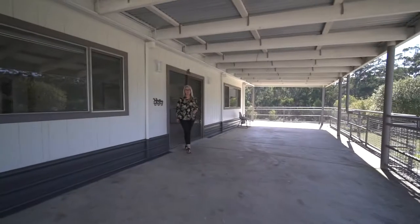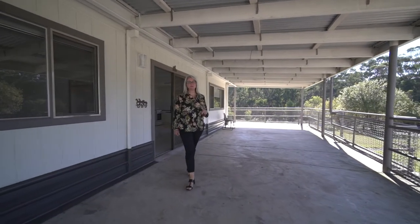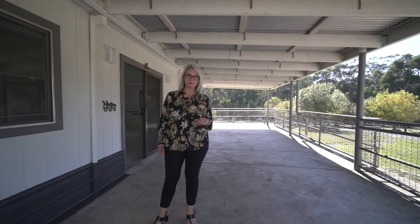With lifestyle properties becoming increasingly popular, do not miss your opportunity to secure yours today. Call myself or Matt Edwards to book your inspection.